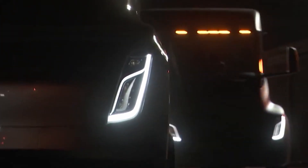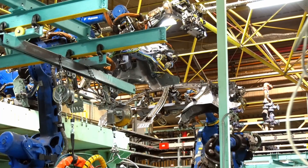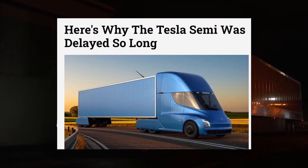With its electric semi-truck, Tesla is poised to overhaul the trucking business. Tesla is now prepared to begin manufacturing the semi. However, there have been numerous delays since Musk introduced the battery-powered truck in 2017.